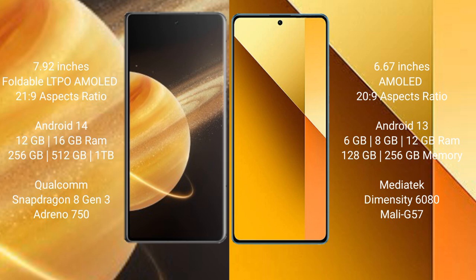The Honor Magic V3 runs on Android 14, while the Redmi Note 13 runs on Android 13. The Honor Magic V3 comes with 12GB or 16GB of RAM and 256GB, 512GB, or 1TB of internal storage.